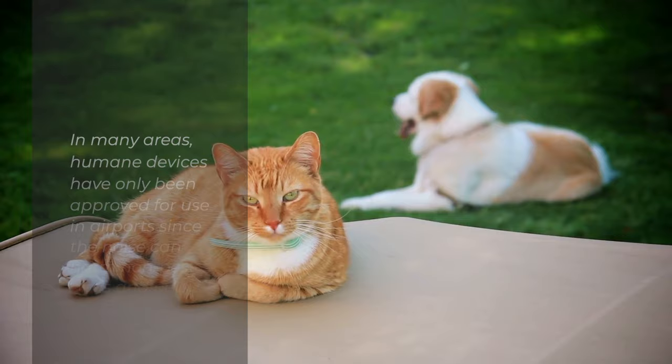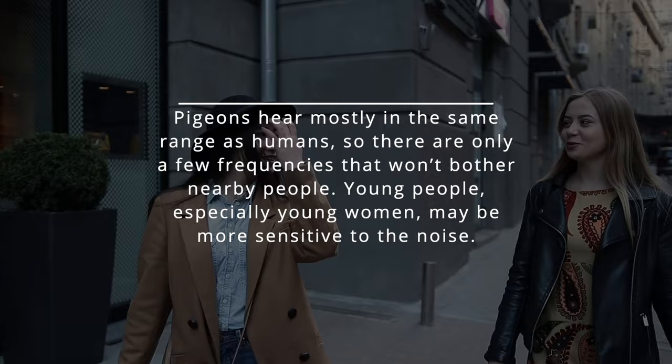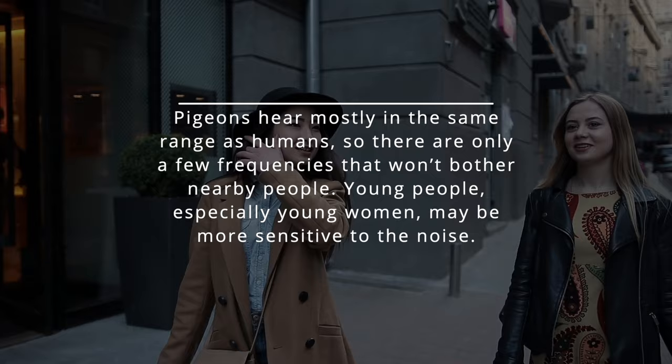Pigeons hear mostly in the same range as humans, so there are only a few frequencies that won't bother nearby people. Young people, especially young women, may be more sensitive to the noise.